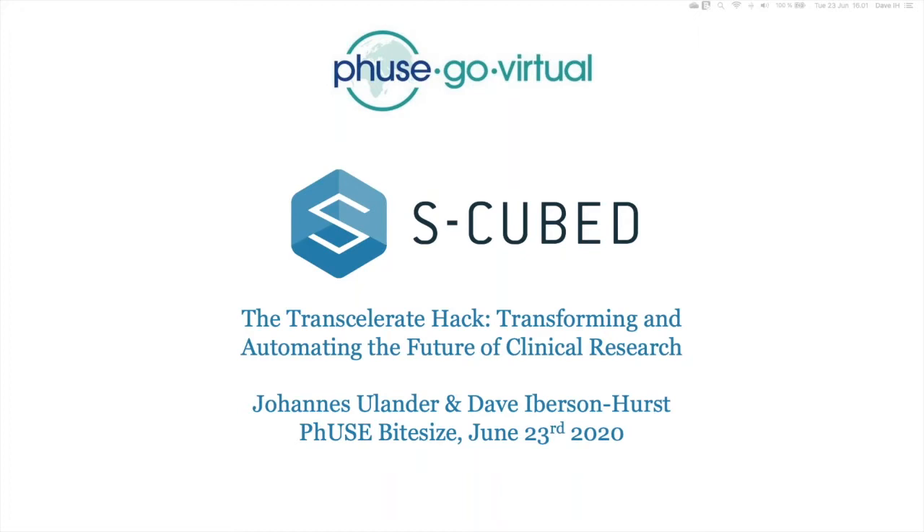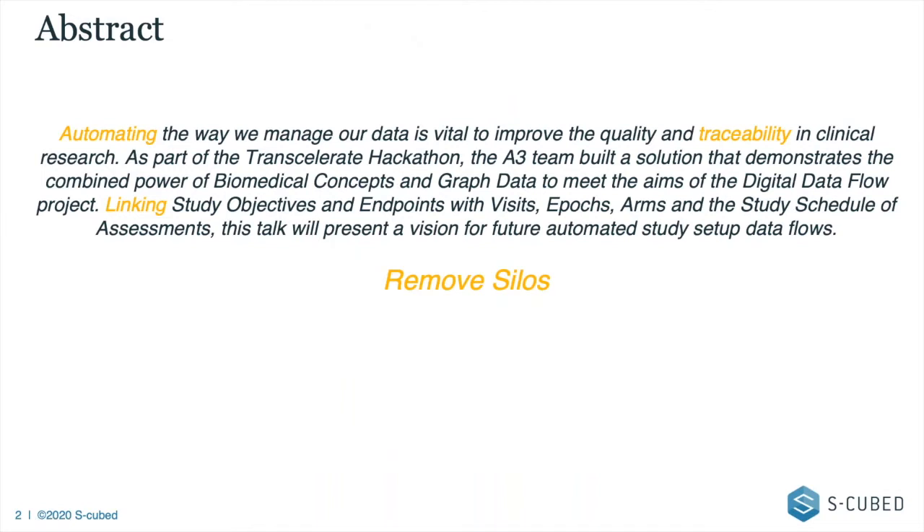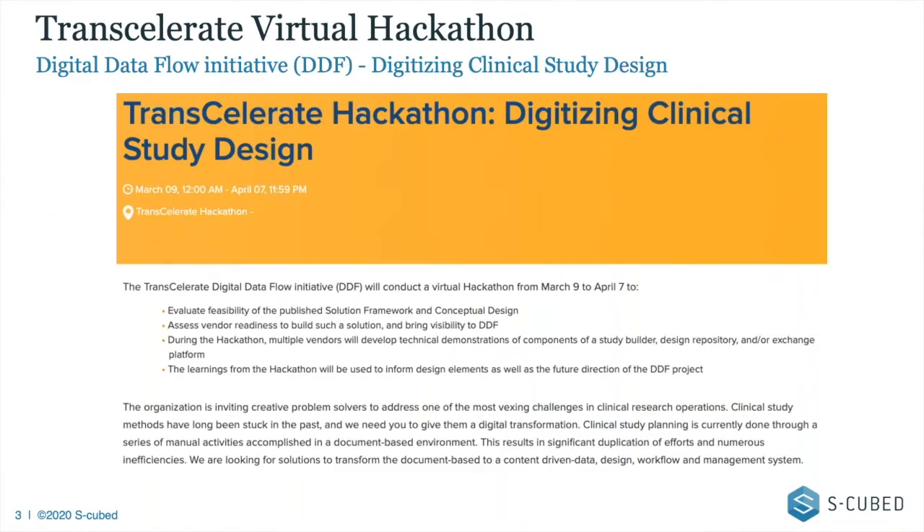We want to talk about the Transcelerate hackathon. The abstract was talking about automating traceability and linking — which is exactly what Nicol and Nicola were just discussing. But I always come back to those two words at the bottom: 'remove silos.' We are trying to get away from the big brick walls in our studies where it's very difficult to pass information from one part of the organization to another. This is what Transcelerate's digital data flow initiative is about.